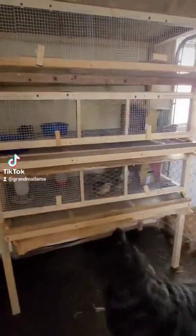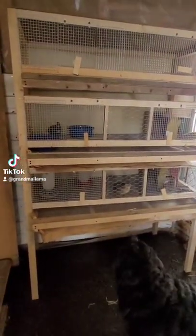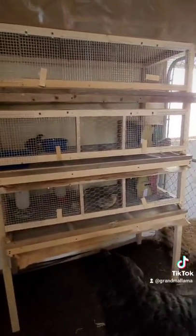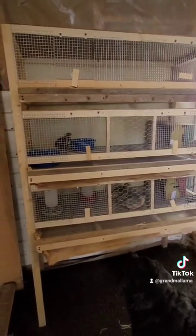They are going to be doing something different with feeders and waterers, but for now they've just got their dishes and feeders inside. I gave them a little nesting box just to give them a little extra protection while it's still cool spring weather.